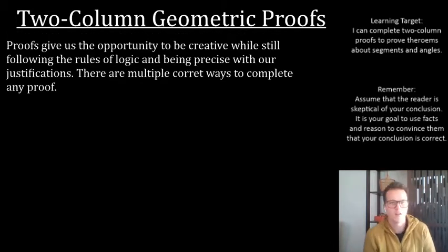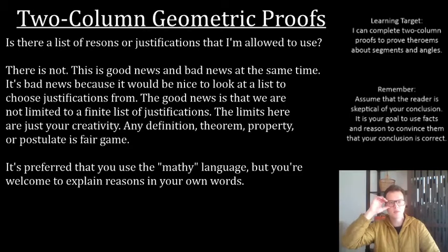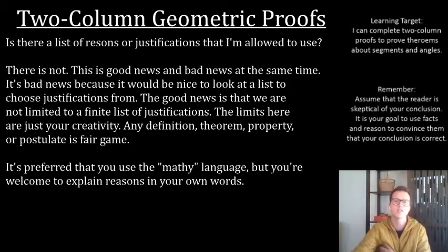Proofs give us the opportunity to be creative in the context of mathematics. We get to be creative while still following the rules of logic and being precise with our justifications. There are multiple correct ways to solve a proof, not just a single way, so you get to flex your creativity muscles here. Now, the question is typically asked: is there a list of reasons or justifications that I'm allowed to use? Unfortunately, no. There's not just a list I can hand you. The list is infinite. There are so many different things you are allowed to use, and you're going to be constantly adding these ideas to your tool belt.